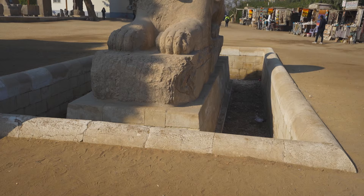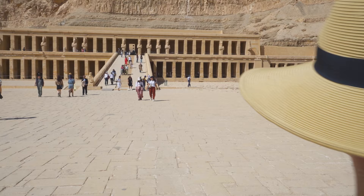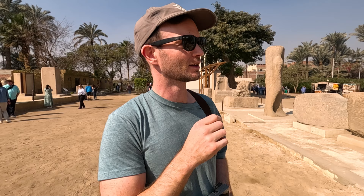Another statue of Ramses II — apparently he was very in love with himself. Lots of big statues of him. This site also has the second largest sphinx in all of Egypt. Apparently there are sphinxes all over Egypt but most of them are pretty small. The biggest one is obviously by the pyramids we saw yesterday, and this is the second biggest one, which Queen Hatshepsut — one of the most famous queens in all of ancient Egypt — built and modeled the face after herself. We'll see her temple later this week down in Luxor.